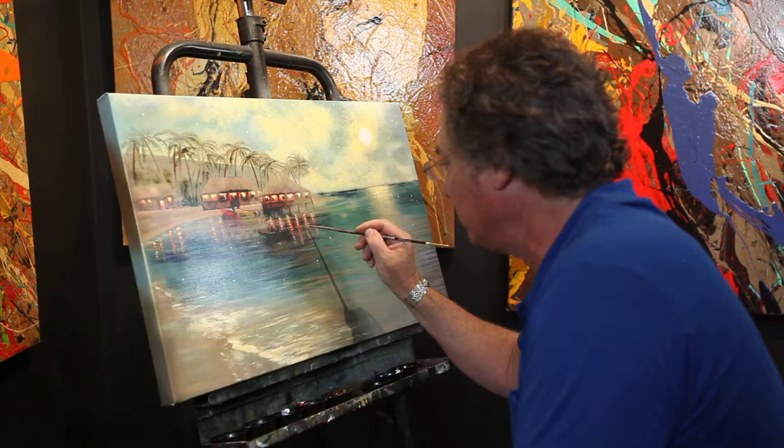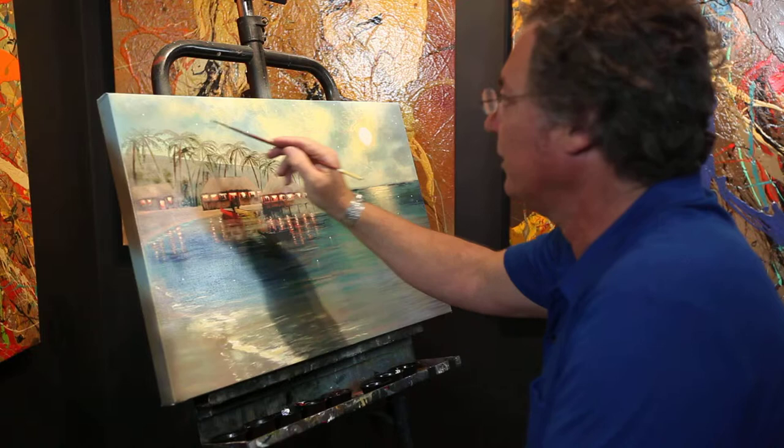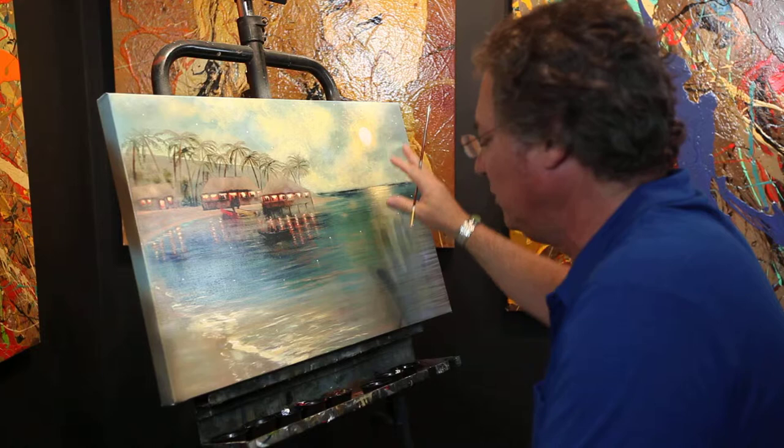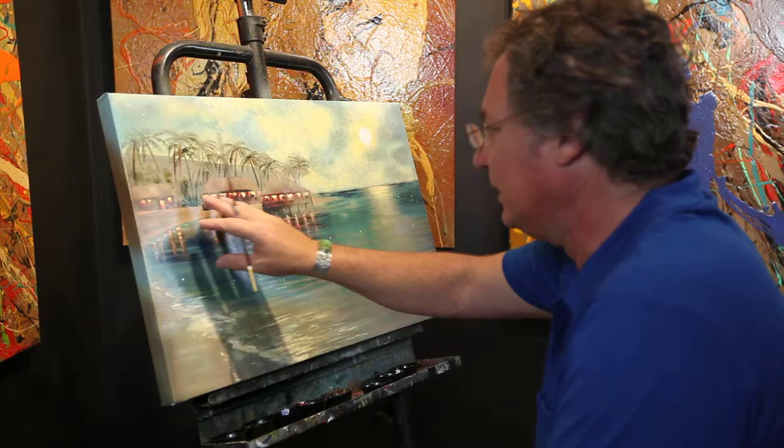It will be like three dimensional and you can see the effect that I'm putting in there. Up here there are stars that I've done, and the sun here actually turns into a moon. So if it's real bright it looks like the sun; if it's really soft it will look like the moon. So it kind of changes with the time.